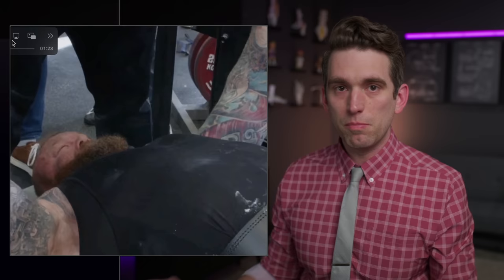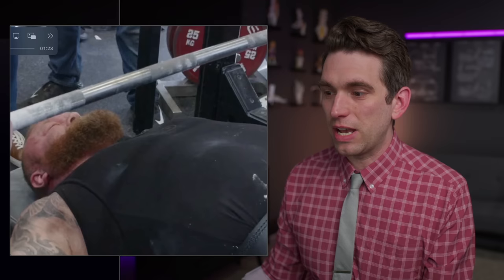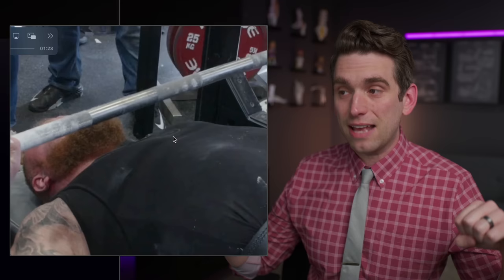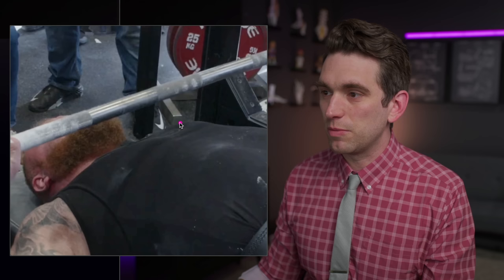Most of the times that we see a tendon rupture, we see this big recoil of the muscle and this very dramatic visual thing that something with a lot of energy has snapped. As he's lowering the bar down, this is going to be the eccentric part of his lift. His pec muscles are trying to fire, but they're also lengthening as he lowers the bar down. That's eccentric load, which is a lot of stress on the tendon. Keep an eye on his right and left pec region.